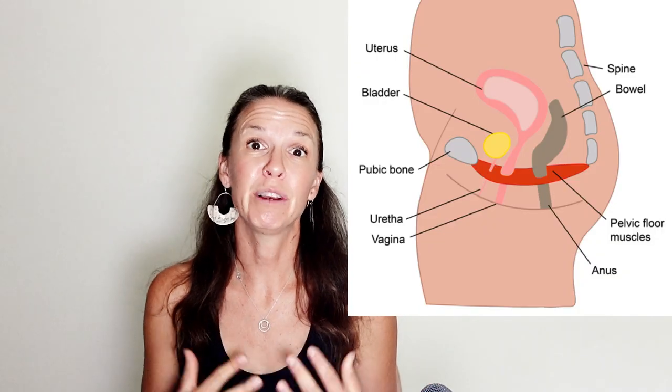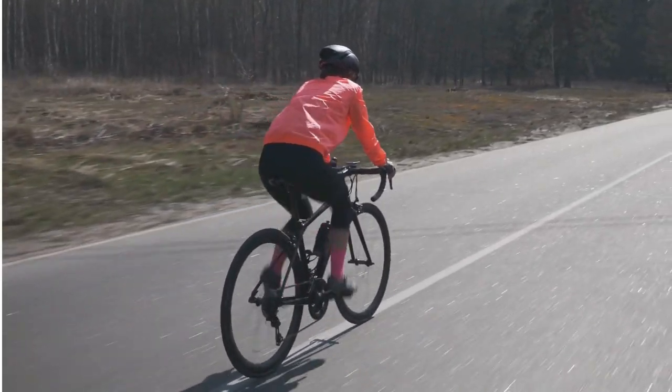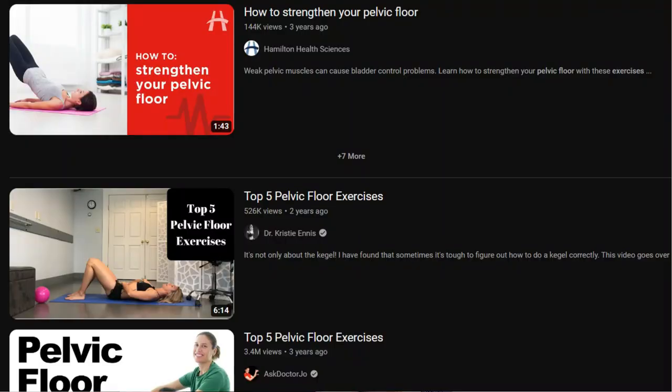A lot of women also have pelvic floor issues. Sitting on a bicycle puts a lot of pressure on that area, and if you've already had a baby the chances are you have pelvic floor issues that will be exacerbated by being on your bike. You shouldn't just have to put up with that — there are things you can do. If your issues aren't that bad, go on YouTube; there are great pelvic floor yoga videos with exercises to help strengthen the pelvic floor. Or go to a physical therapist that specializes in pelvic floor issues.